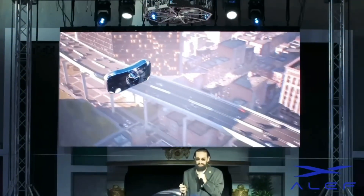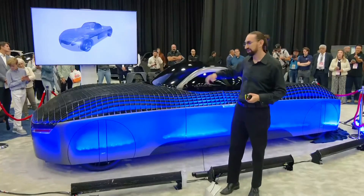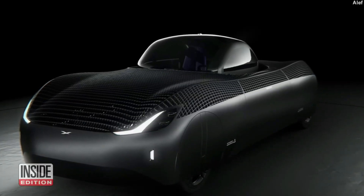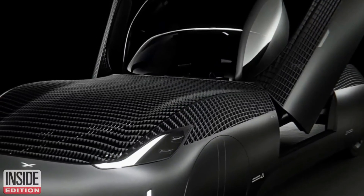Backed by Elon Musk's SpaceX, Aleph Aeronautics is pending regulatory approvals from the FAA and NHTSA. The Aleph Model A will be commercially available in 2025 due to pending tests and approvals, and is expected to cost €280,000.